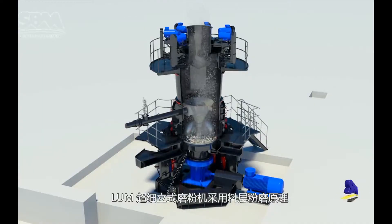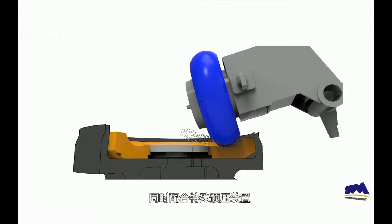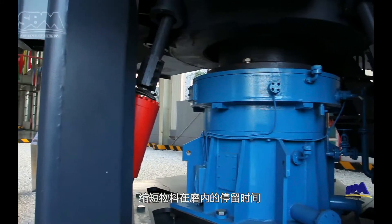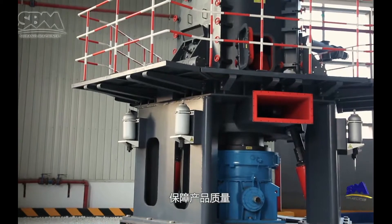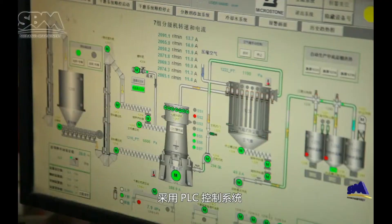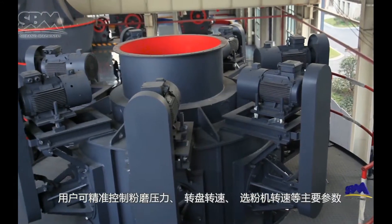the LUM Ultrafine Vertical Mill adopts the principle of material laying grinding and the special pre-press device to shorten the residence time of material in the mill, improve grinding efficiency, and ensure product quality. It takes a PLC control system so that users can control some specifications precisely,